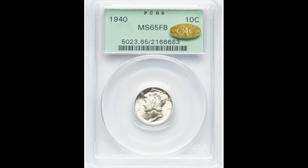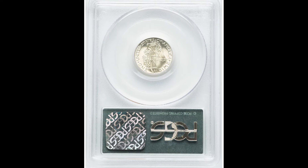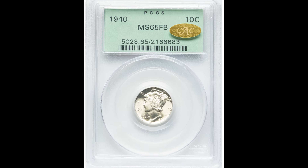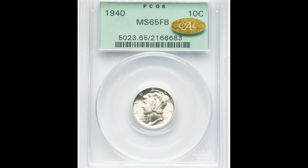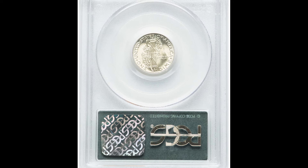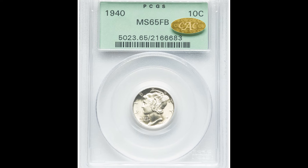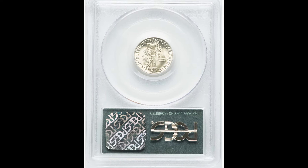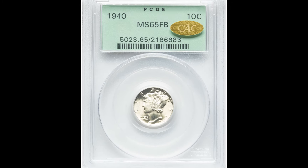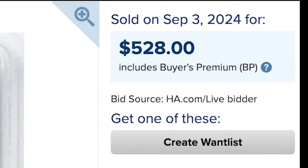This one was graded by PCGS at mint state 65 with the full bands on the back, and it also has a gold CAC sticker. A gold CAC sticker happens after you get your coin graded — you send it to CAC, and if they think the coin is exceptional for the grade and probably should be graded higher, they put a gold sticker on the label. It might seem silly because you've got NGC and PCGS grading the coin and then CAC essentially grading the grade, but these green and gold bean stickers definitely do add value to the coin. This one sold for $528.